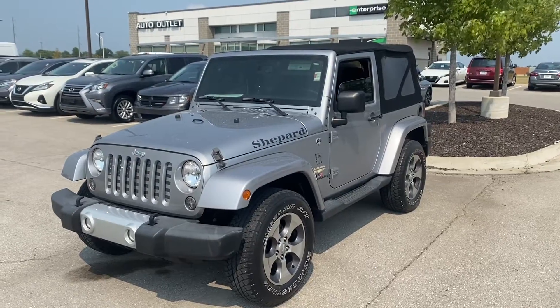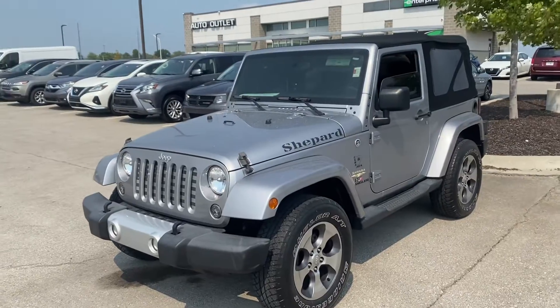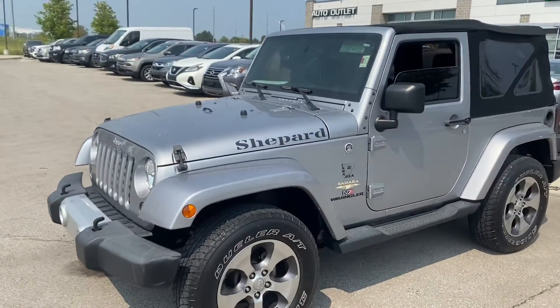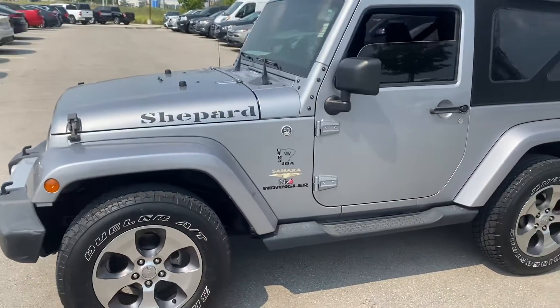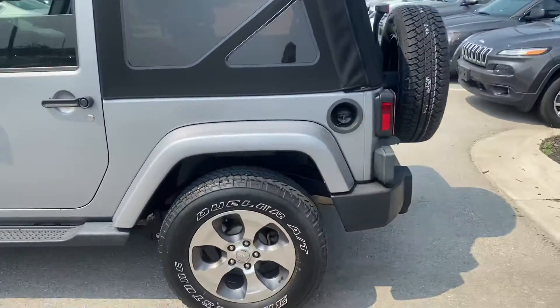Hey Leanne, this is Scott over at Premier Auto Outlet, and this is the 2015 Jeep Wrangler that you had interest in. Looking over the vehicle, you can see this thing is an absolute beauty.